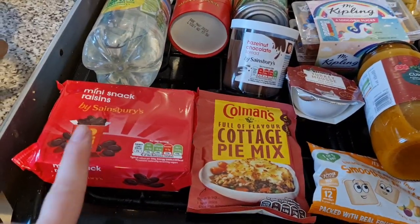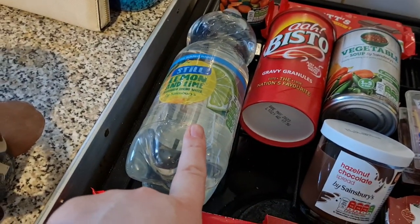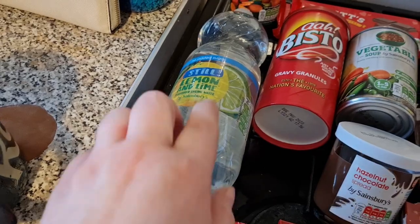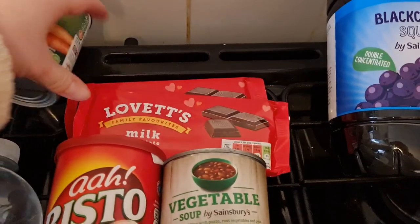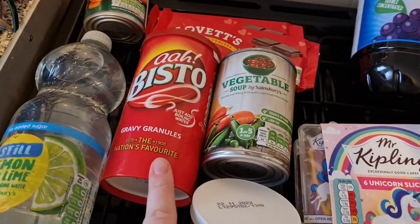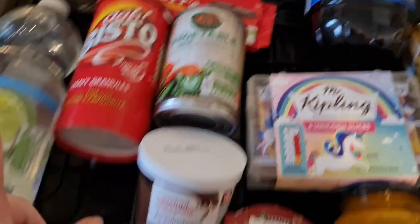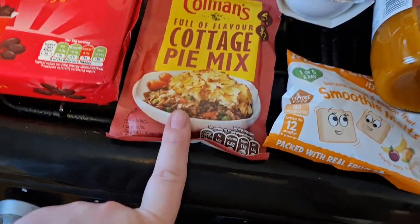Over here I've got some raisins, some lemon and lime water for Lils for school, a tin of sliced carrots, two milk chocolate bars for when I do tiffin with the girls, some gravy granules, a veggie soup, some chocolate spread, and a cottage pie mix this time.